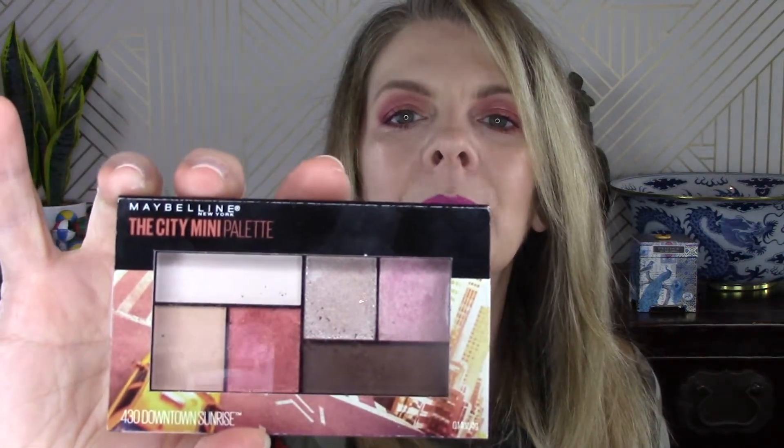In the Fails column, I picked up The City Mini Palette by Maybelline. When the Anastasia Sultry Palette came out I wasn't a big fan, so I didn't purchase it, but there was one poppy color in there I really liked. I was hoping this shade would be a dupe for that. I wore this eye makeup two days and no matter what I tried — packing it on, wetting the brush, setting powder on the brush — I could not get any color payout from this palette. That goes in my Fails column.